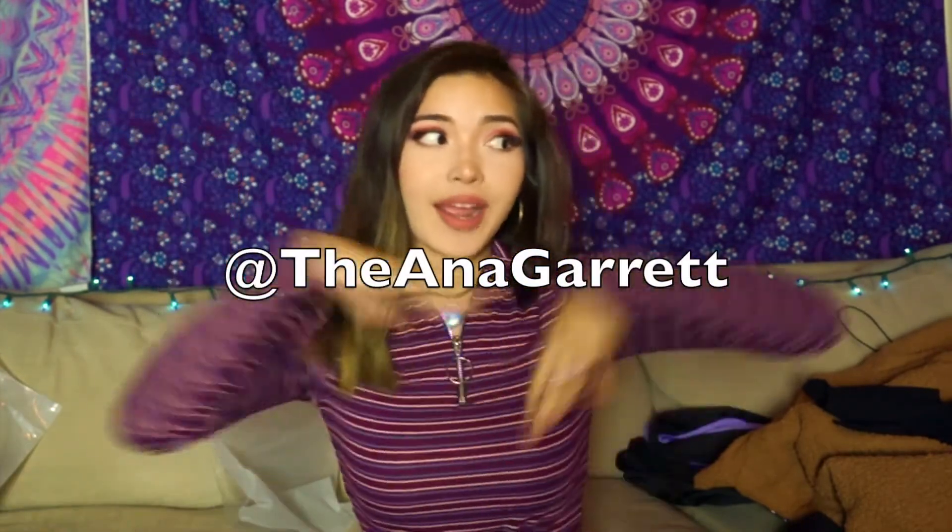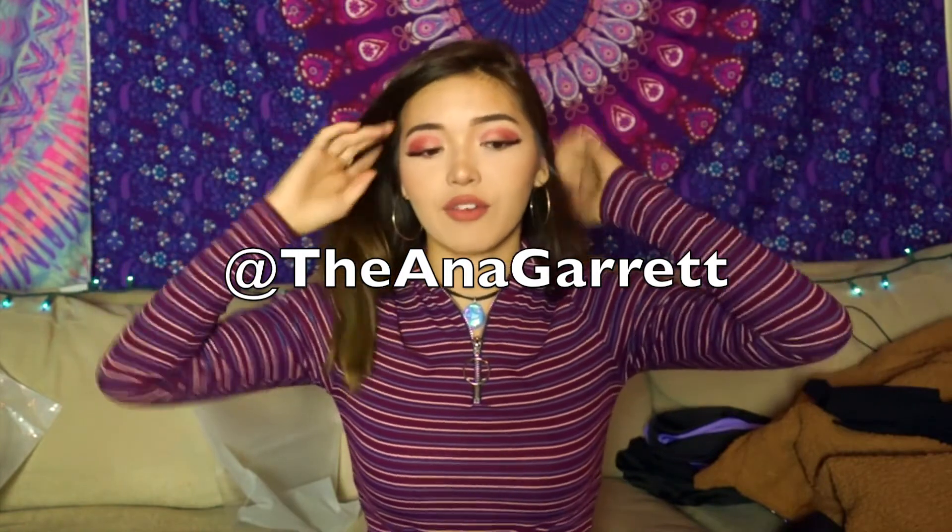I hope you guys liked the video! I'm sorry I haven't been posting a lot — I promise I'm going to try posting again. My Instagram will be right here and also down in the description; follow me there to keep up with me because I'm way more active on Instagram than on YouTube. Thank you so much for watching and I'll see you in my next video — bye!